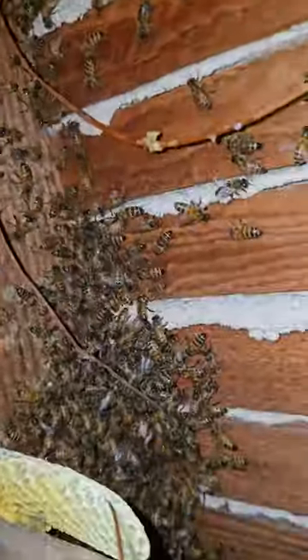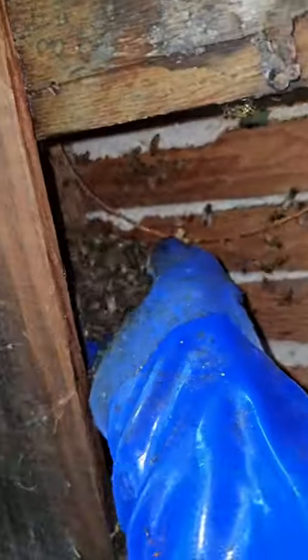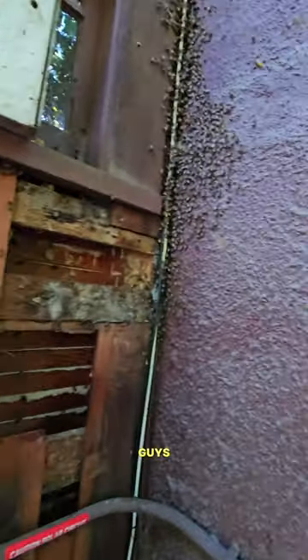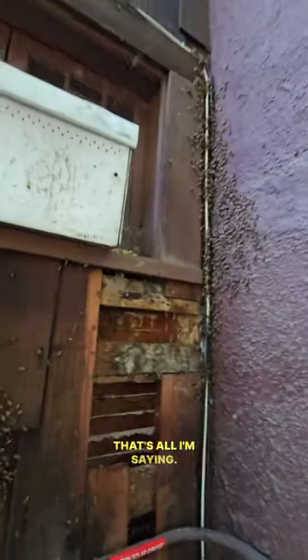Oh my goodness. Oh, what do we have here? Alright, time to chase the bees out. Ooh, they don't like that. Just wanted to show you guys all the bees. You better go to the box. That's all I'm saying.